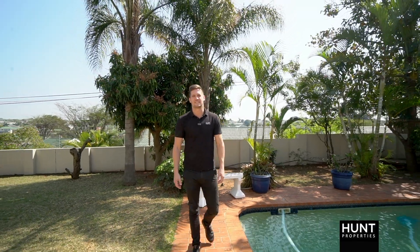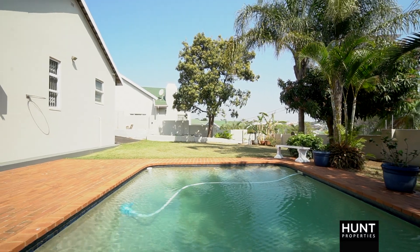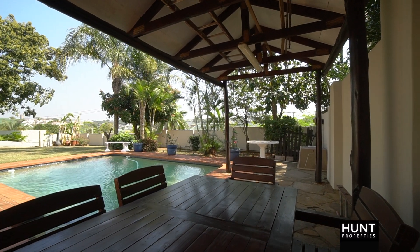Hi, I'm Ryan Harford from Hunt Properties, and welcome to Somerset Park. The exterior of this property features a double level garden with a pool and a boma, an outdoor washing area, and a double garage.